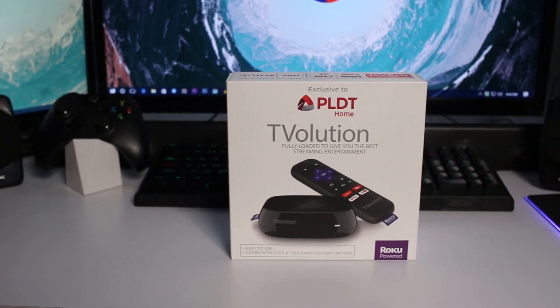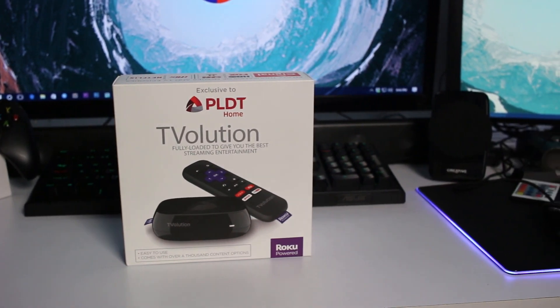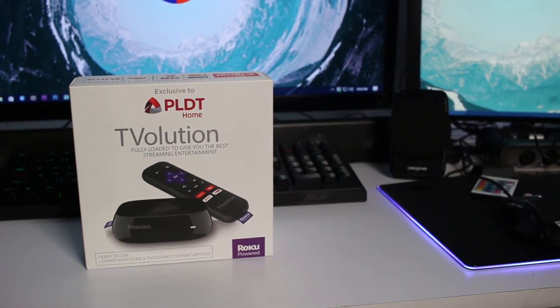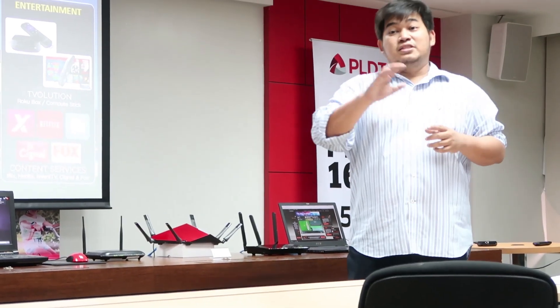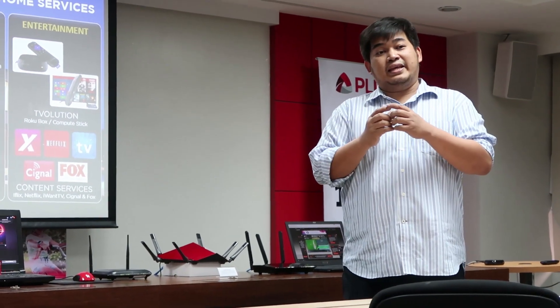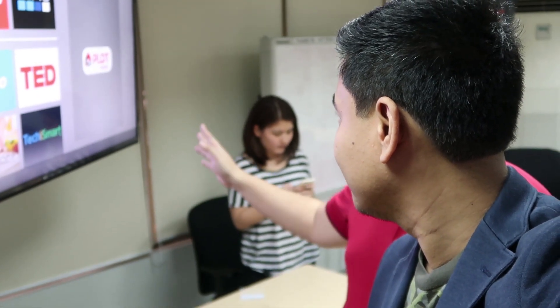Android TV boxes and streaming players have become the staple solutions to this, and this is why a lot of telcos have been offering them to their consumers and subscribers. PLDT has been a huge proponent of this — from the first to last year's Tivolution offering, it is evident that the company has been investing so much in bringing a rich media experience to more Filipinos.